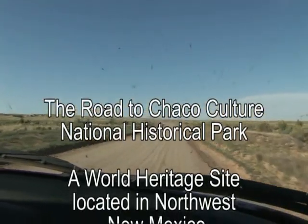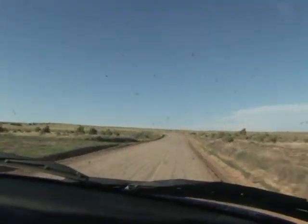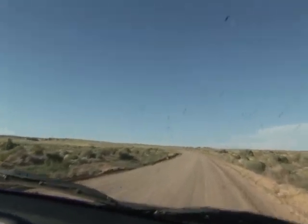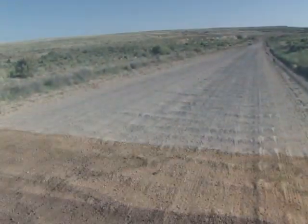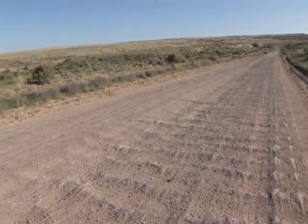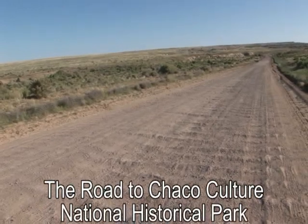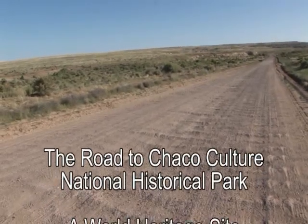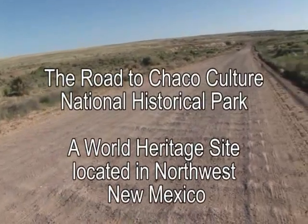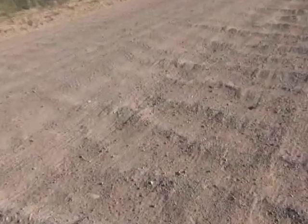I don't care what could be — what is, is this road has been, in my opinion, let go in terms of maintenance. Would you like to explain what all this is? Well, we're just looking at a small section of the road that we just drove over to give you some idea of what's causing the rattling in the vehicle. It's what's called washboard. It looks a lot like an old-fashioned washboard, and it's a sign of lack of maintenance, essentially.